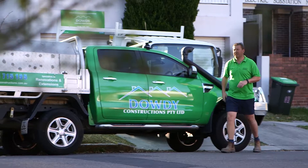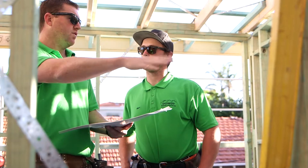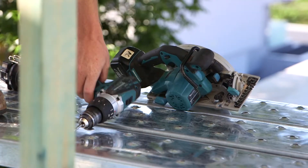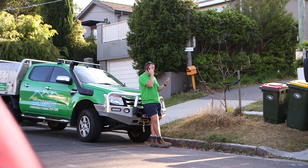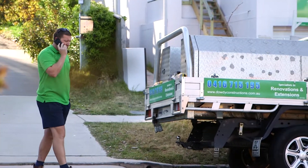A typical day for me at Dowdy Constructions is up early, like all tradesmen. When we arrive on site, we meet with the team and have a toolbox meeting. We all discuss the daily plans and the schedule for the week. Then I step away from the site and move the boys to it. I'm constantly in contact with our clients — mornings, throughout the day — so everyone's clear on what's happening.